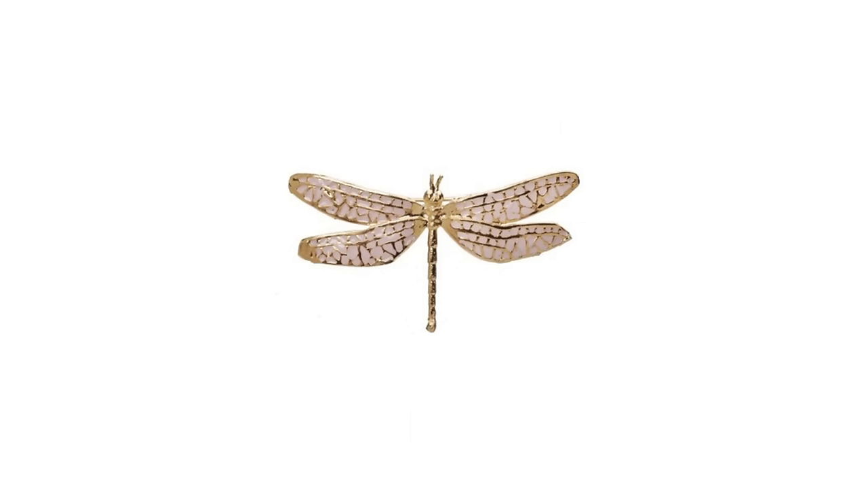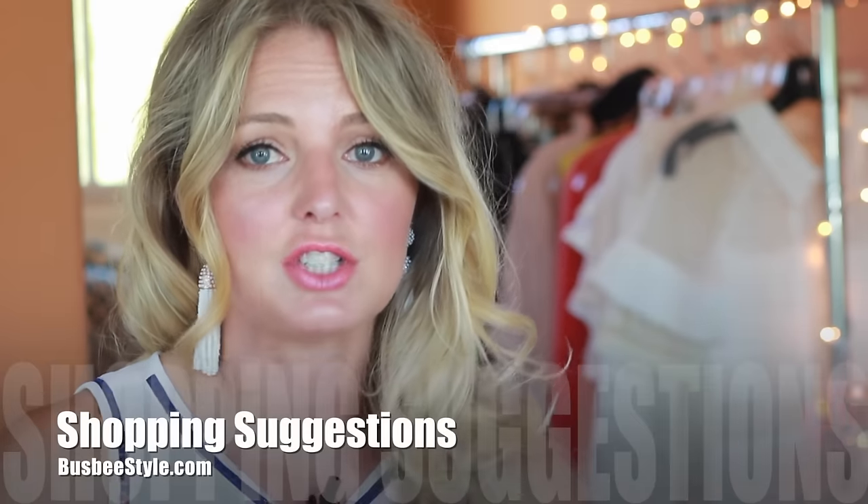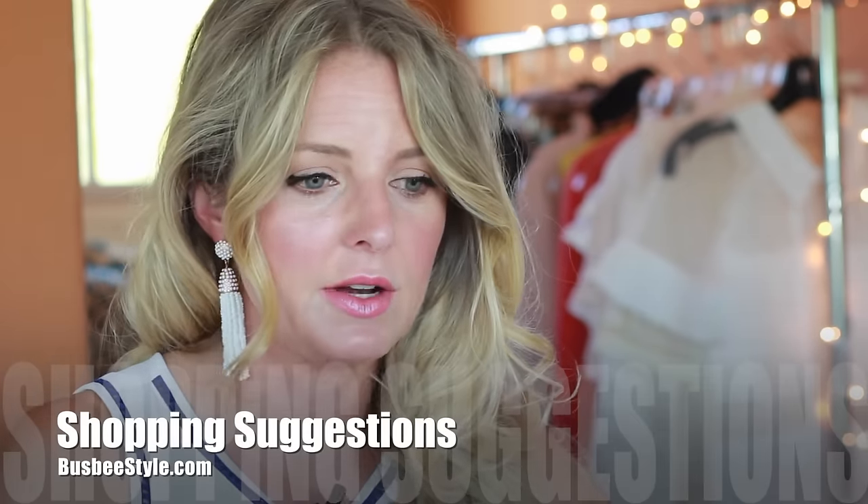Let me know if you have any questions, and don't forget to subscribe to my channel if you haven't already, and also the blog. I'm going to put accessory suggestions on the blog, so there will be plenty of chokers over there for you to check out. Let me know if there's anything else you'd like to see, and I'll see you guys next time. Thanks for watching. Bye!